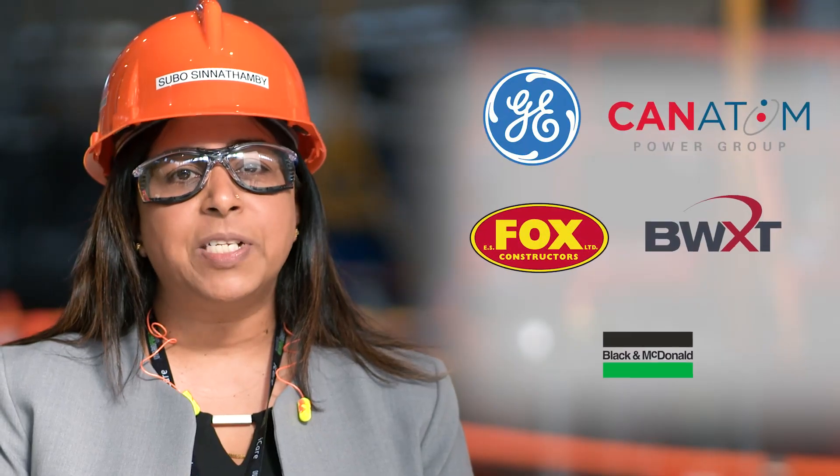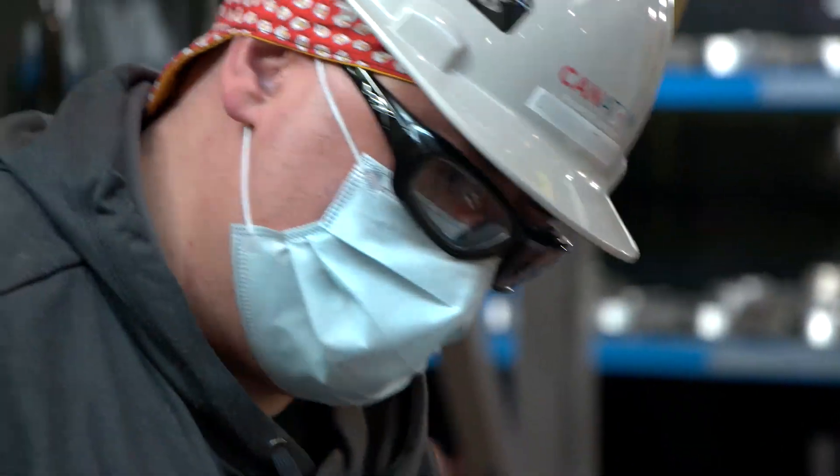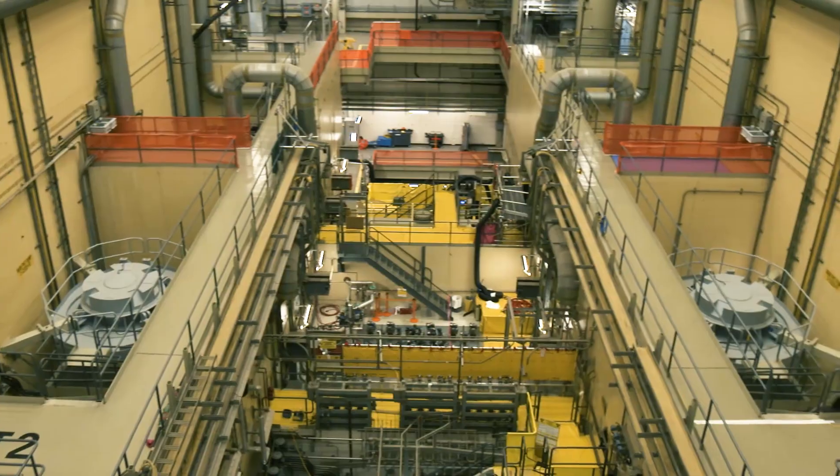Thanks to the expertise and dedication of our project partners, hundreds of suppliers, and thousands of workers, we've maintained momentum on the Darlington refurbishment project and we're continuing to deliver on our commitments to the Province of Ontario.